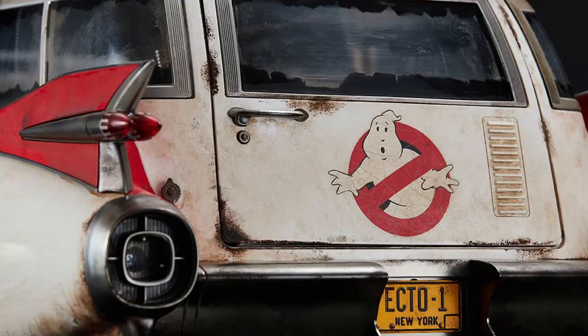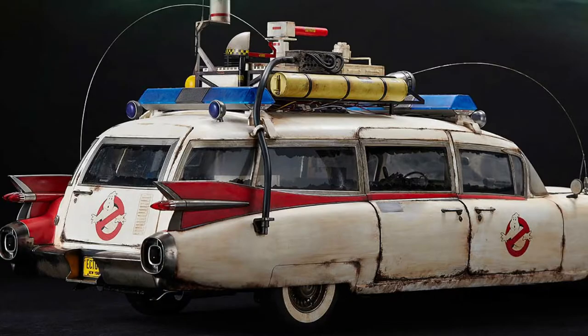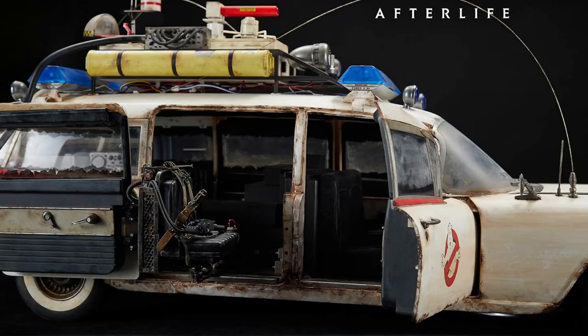I'm not sure where to begin because every time I look at the pictures, I find new and exciting details. Before I talk more about the Ecto-1, let's take a moment and marvel at its beautiful decay.